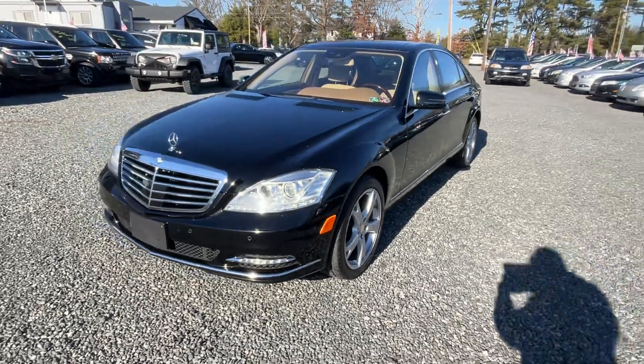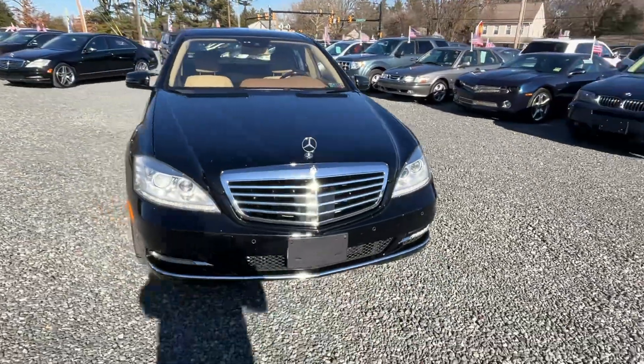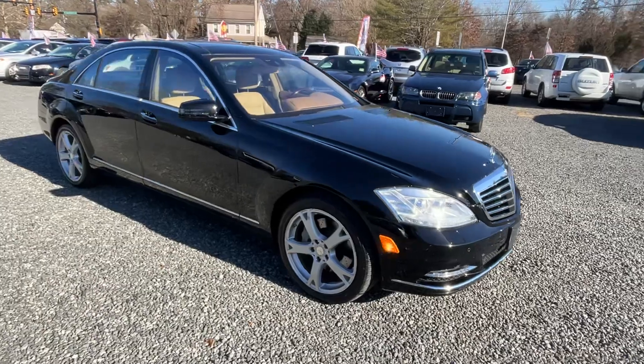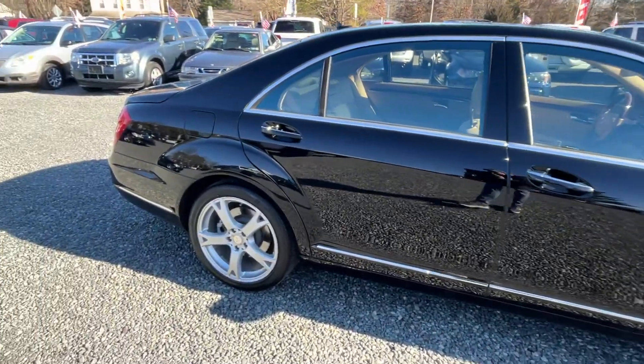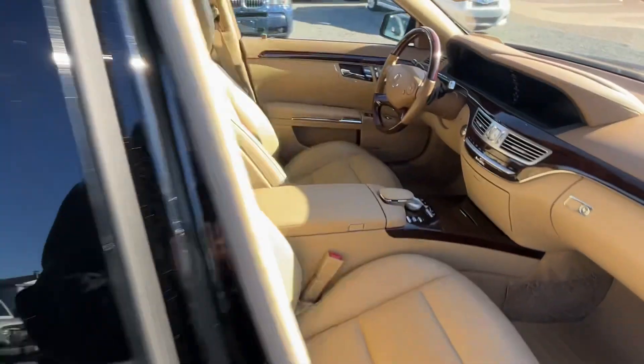This here is a 2013 Mercedes S550, 117,000 miles, V8, all-wheel drive. This came right out of the Mercedes dealership — it was a 90-day unit for them, and it is 100% ready to go, and I will be driving it. You can count on it.